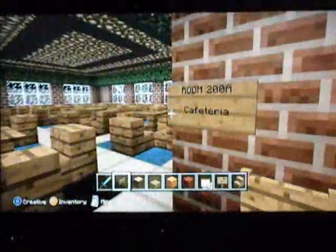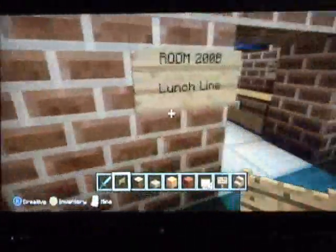So that is the first floor, and then we'll go up this staircase — it goes all the way up the entire building. There's also a fountain outside; I didn't really know what else to put in that little corner, so it became a fountain. Alright, room 200A is the cafeteria, and then 200B is the actual lunch line.